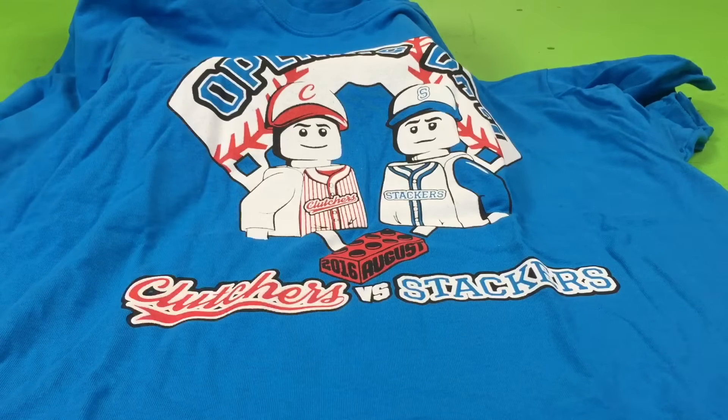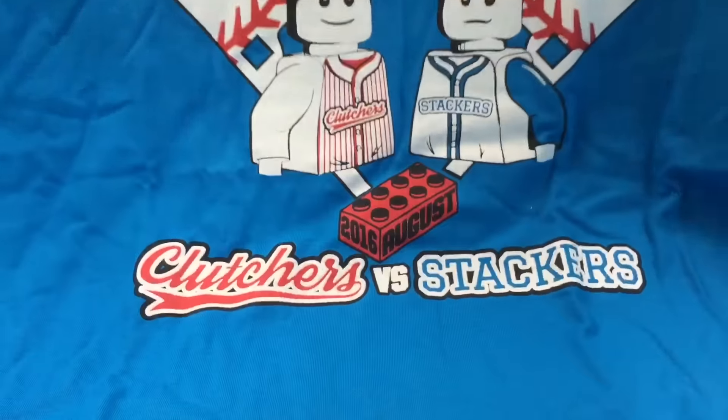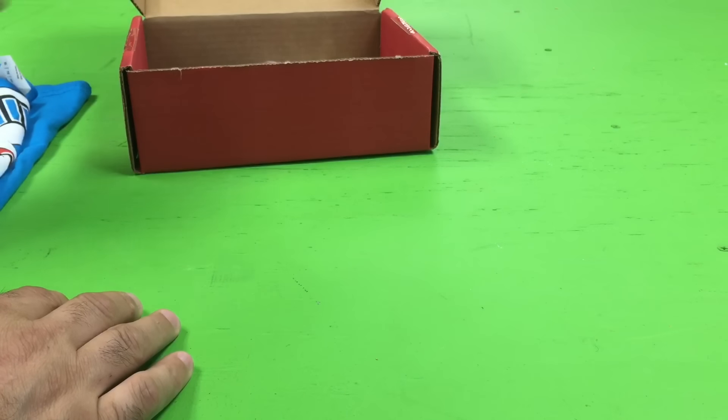Look, a two-by-four brick there instead of a two-by-three. The opening day — Clutchers versus Stackers — because the baseball season is almost over. I like it. So that's a good t-shirt.